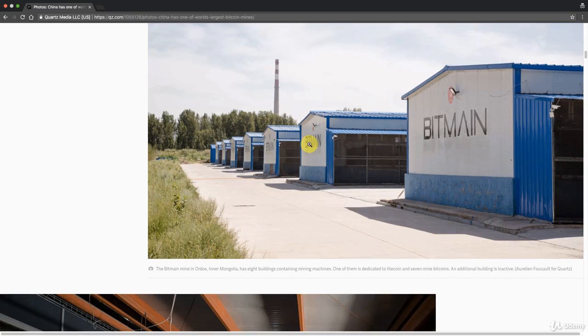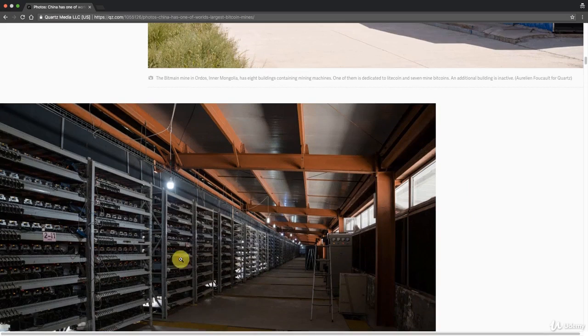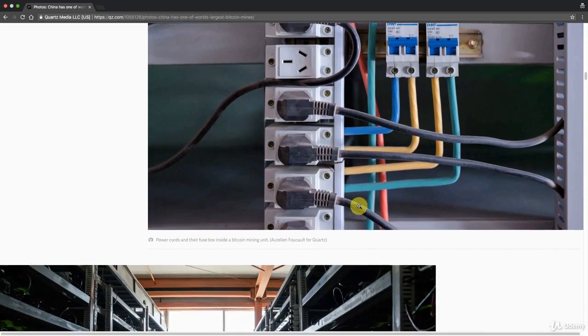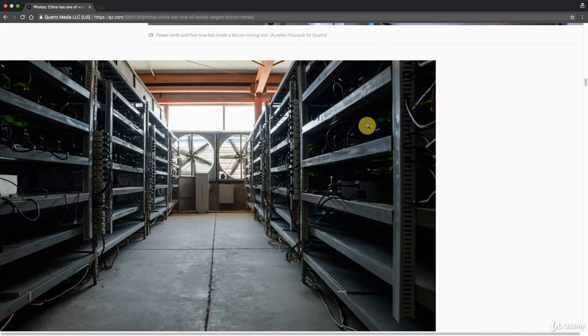Here you can see hangers — huge stalls with all these Bitcoin miners inside. They have numbers, they're all connected, they're all just churning away. There's a photo showing how much electricity is going into that. You can also see that they not only have their own cooling inside each unit, they actually have full cooling for the entire building, because that's how much heat they produce.